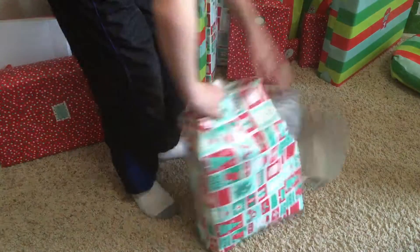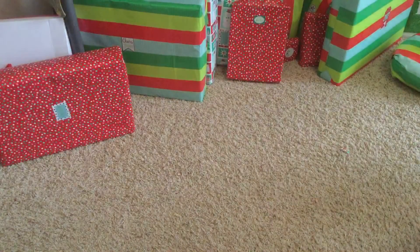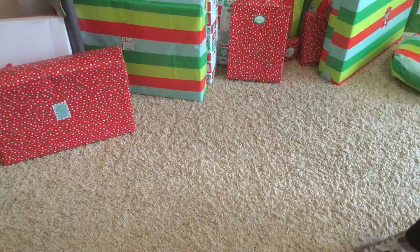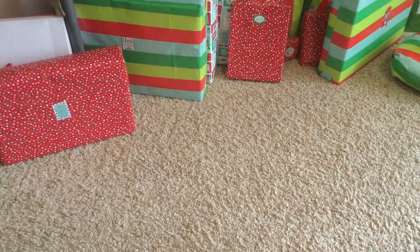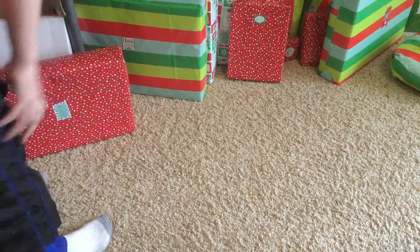Let's open it up — whoa, a really really soft pillow! This is gonna come in handy. And a blanket! Wait, yeah, a blanket. Okay, so here's the next one — I think I'm gonna, mom...